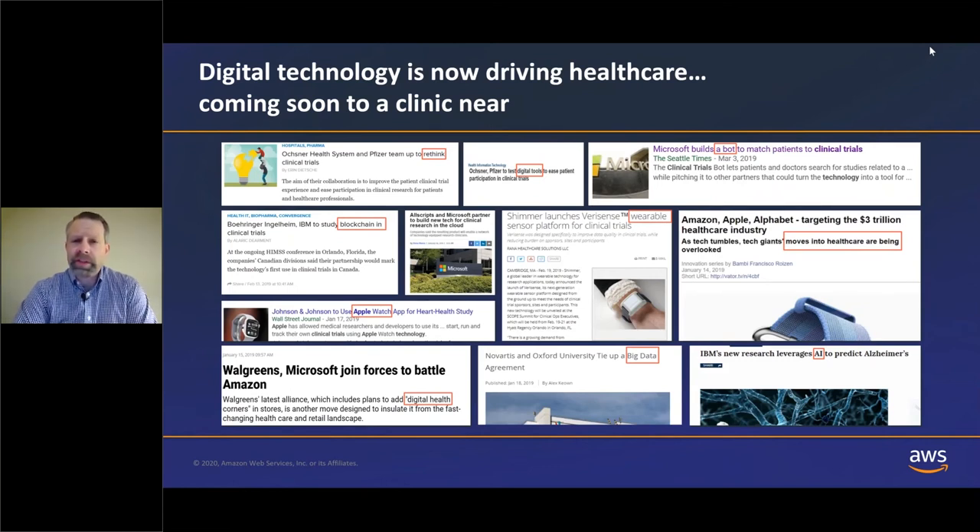Just a few examples where you see this intersection that also includes pharmaceuticals. IBM has worked with companies to introduce blockchain into clinical trials. Microsoft is building bots to help match patients to clinical trials. And we've seen companies such as Apple and other wearable companies using those digital tools to help gather healthcare data. One great example is Best Buy, a large consumer electronics retail store, which has become the first US retailer to sell an FDA-approved kit for collecting vital and physiological signs at home, which can then be transmitted to a physician for review.